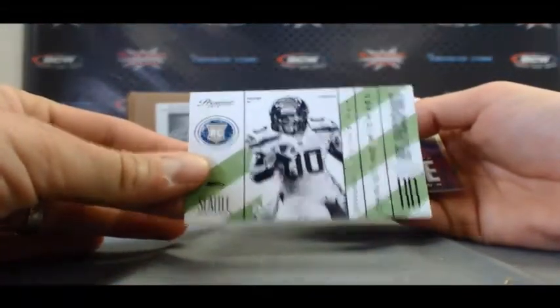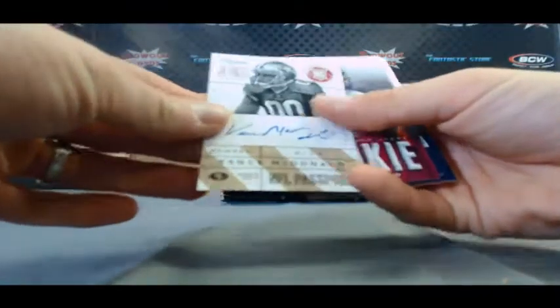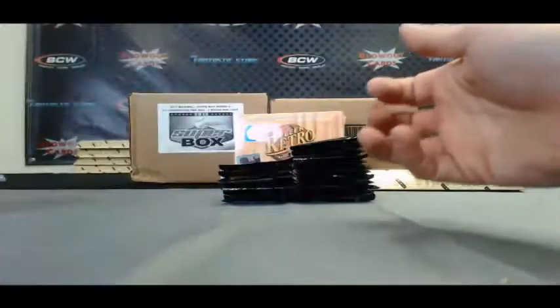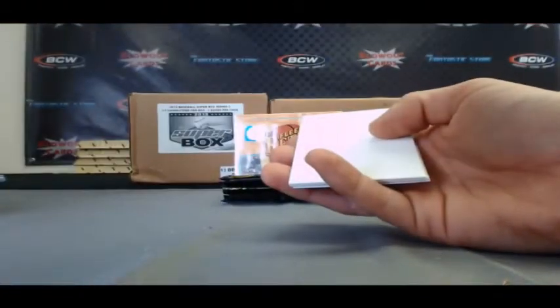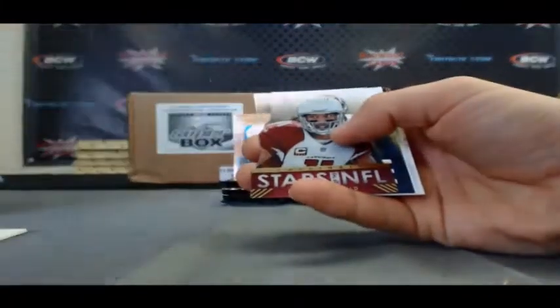NFL Passports Christine Michael. Autograph of Vance McDonald — NFL Passport. Nice on-card signature right there. Prestigious Picks Tyler Wilson. Mike Glennon NFL Passport. Not numbered — Larry Fitzgerald.